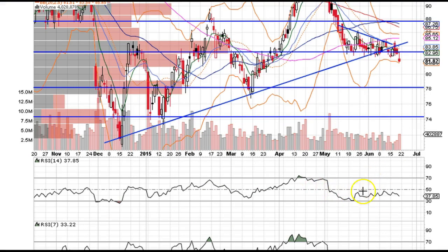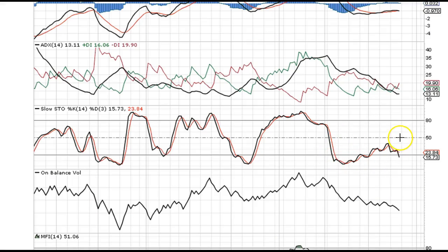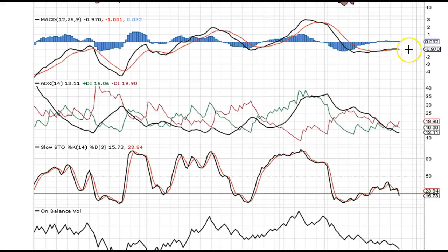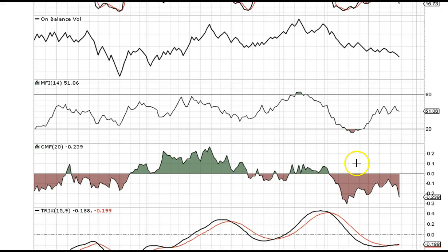RSI is in the bear zone below the 50 level. We've also got a nice volume pop on these red days — the volume bars are pretty much all red, so we've got a lot of volume coming out of APC. Stochastics are leading the way down. MACD just did a bear cross. We've got all the volume indicators — on-balance volume trending down, and Chaikin money flow trending down as well.